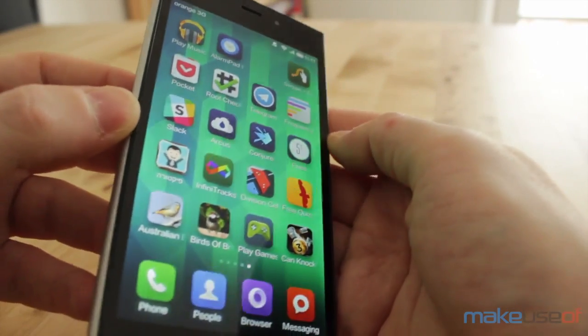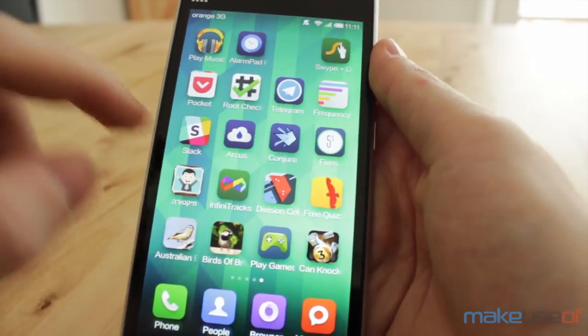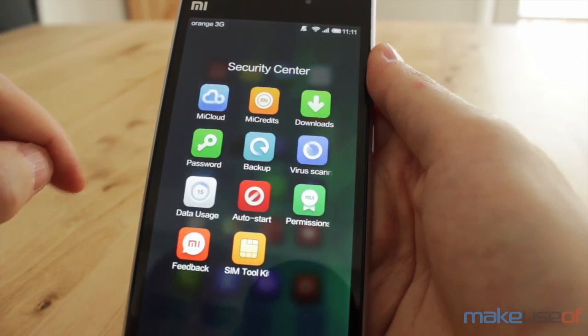From the launcher to animations used throughout the system, MiUI, the ROM that powers this phone, doesn't feel very close to Google's vision for Android. It's still fun to use most of the time.